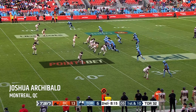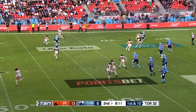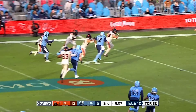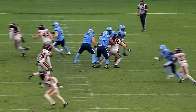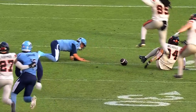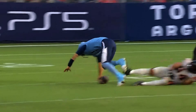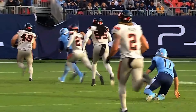Argos get it started at the 32, down seven. Cameron Dukes rolling right, Josh Archibald — ball comes loose! Lions pick it up and take it into the end zone. Tiebreaker: they just got a TD courtesy of Josh Archibald and a great defensive play. Josh Archibald made his mark on special teams for the Lions last year, and is getting a little more opportunity in that D-line rotation.